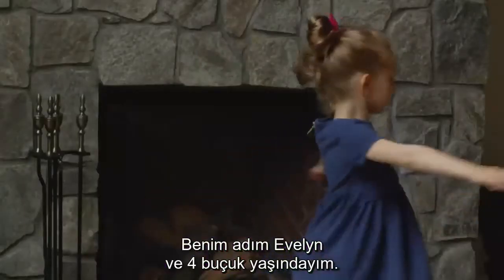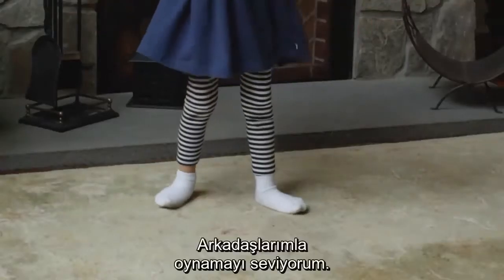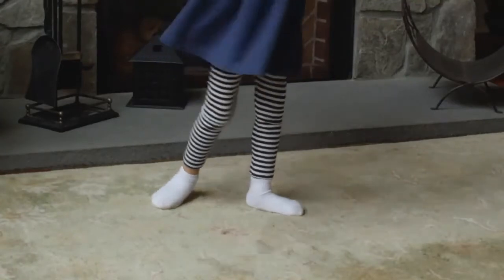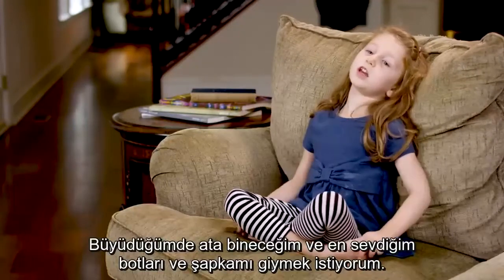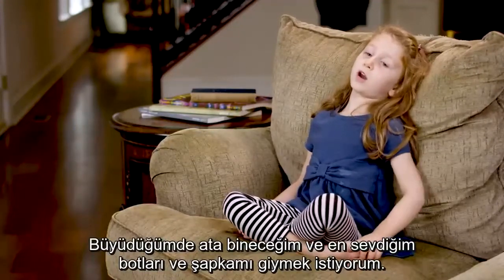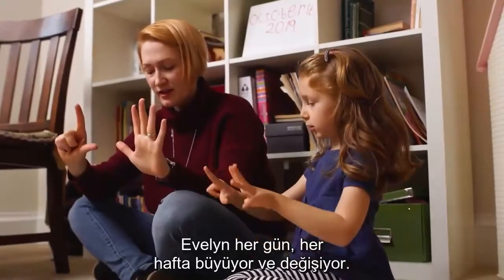My name is Evelyn and I'm four and a half years old. I like to play with my friends. When I grow up, I'm going to ride horses and I want to wear my favorite boots and my hat.